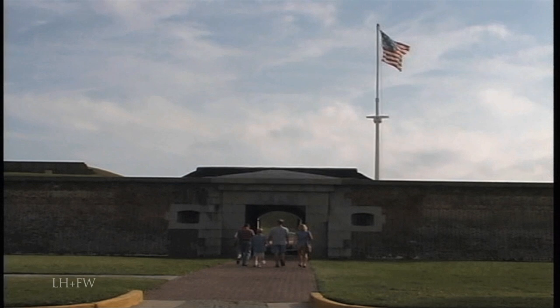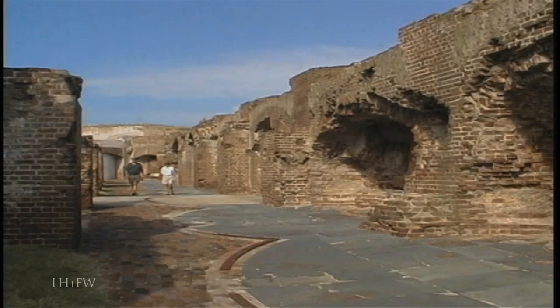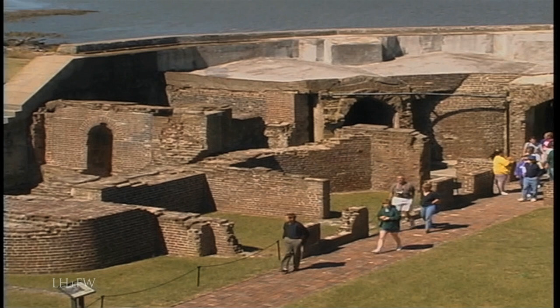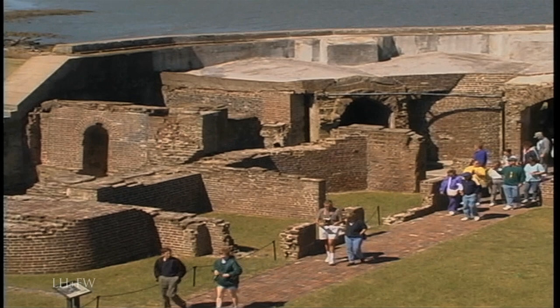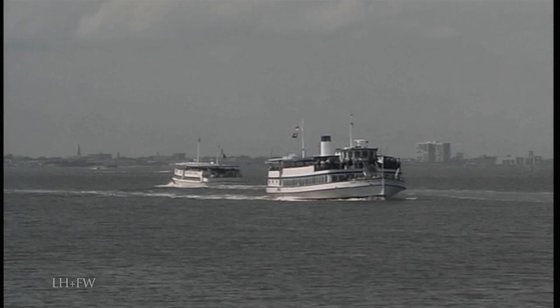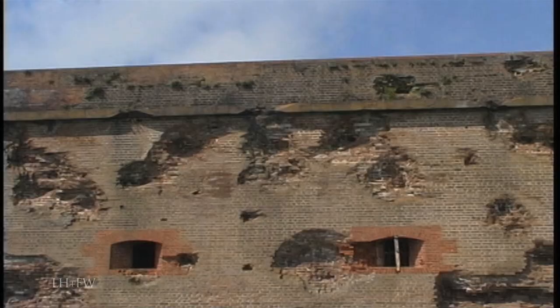Several masonry forts are preserved much as they existed at the war's end. Fort Sumter, repeatedly assaulted by Union warships after its capture, still stands, but it's no longer the vast three-tiered fortification it was in early 1861. This, however, is where the war began.